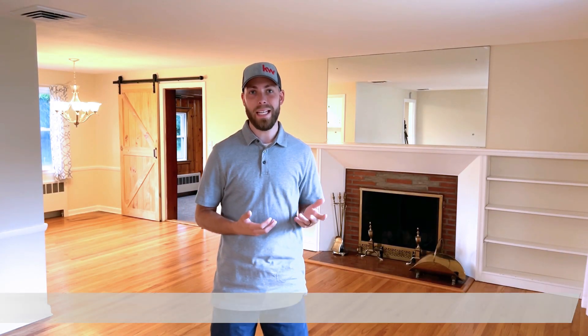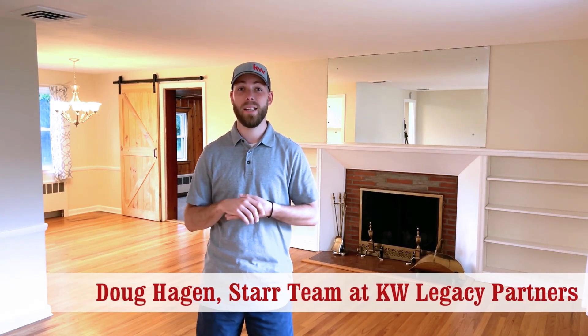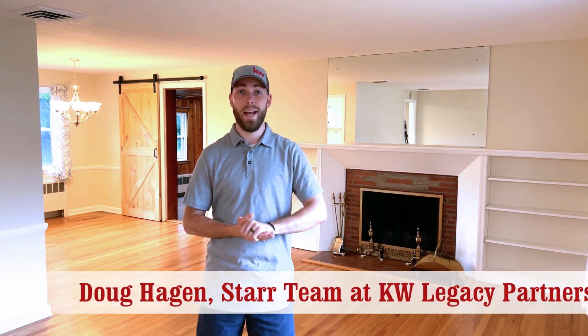Hey guys, welcome to my newest listing here at 33 Larks Per Lane here in Hamden, Connecticut. Today I'm here at the house, wanted to give you a sneak peek before it goes on the market this Thursday, July 21st. This one is an amazing ranch, two beds, one and a half baths, a ton of updates which you'll see today, and it's situated on an amazing street here in Hamden. You're not going to want to miss it, so come check it out.